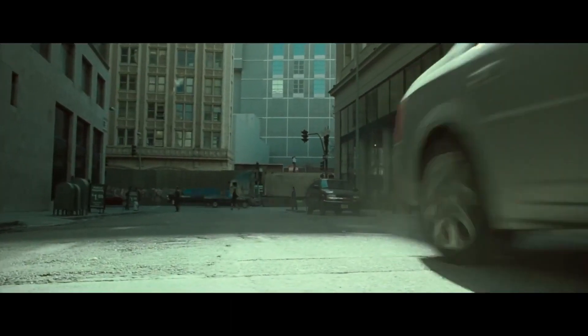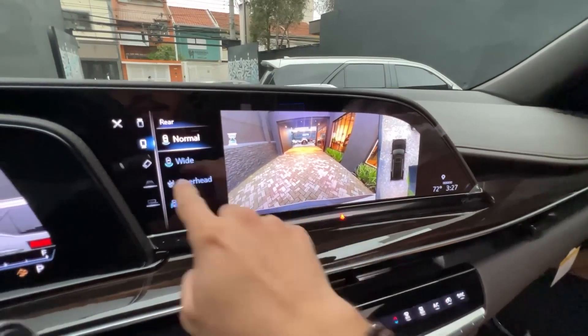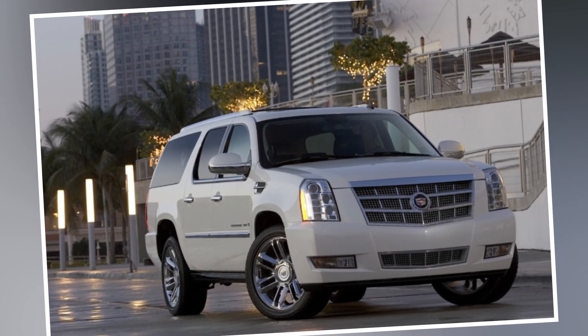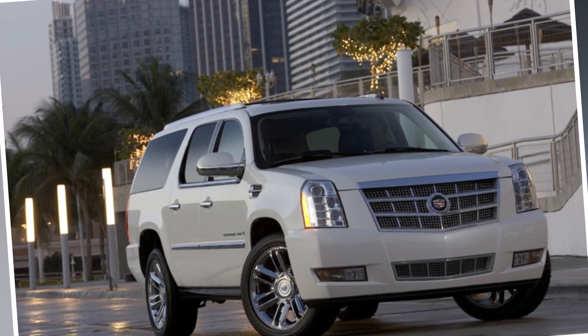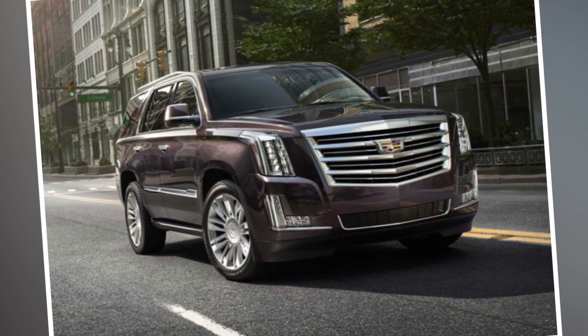The exterior of the Escalade has been meticulously polished, and the interior is large and comfortable. This car falls under the category of expensive SUVs, which have a starting price of $77,120 and may go up to $101,520, depending on the model.